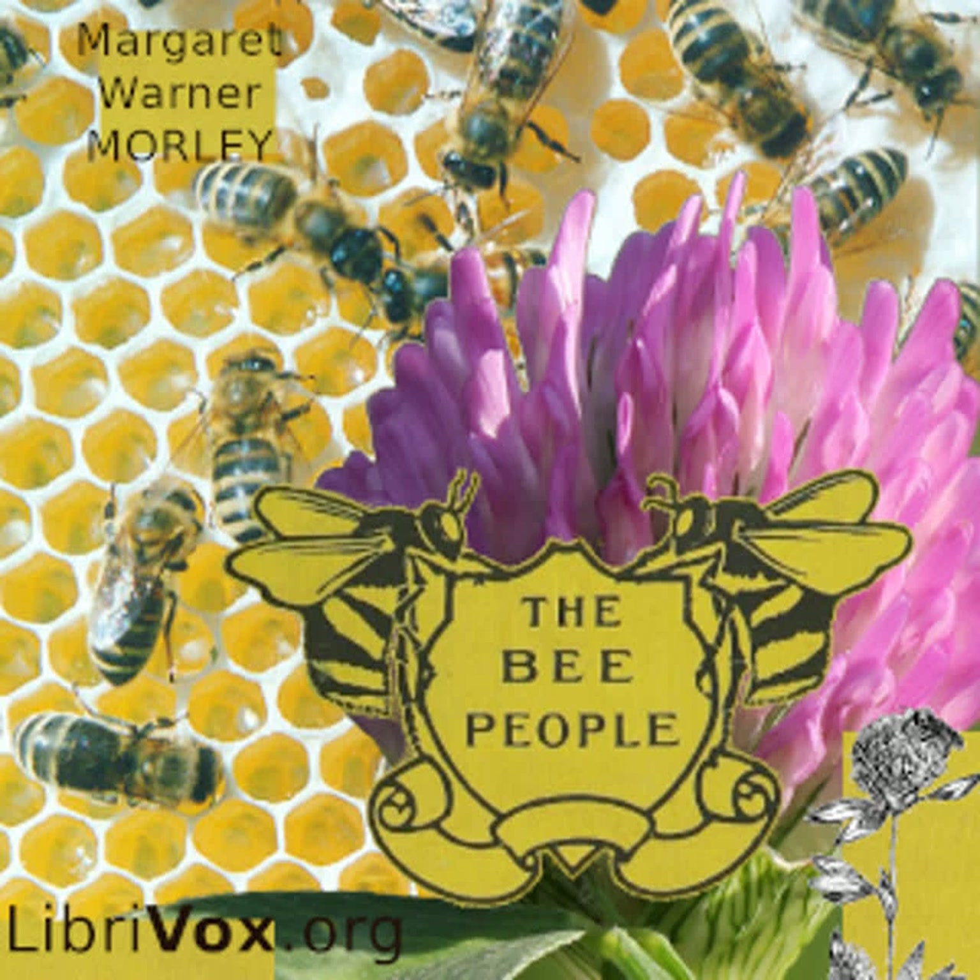The bees can see the bright colors of the flowers a long way off. They can also smell them, for bright flowers are generally fragrant. The flowers make a sweet juice on purpose to feed bees and other insects. We call this sweet juice nectar, and the bees take it home and make honey of it.